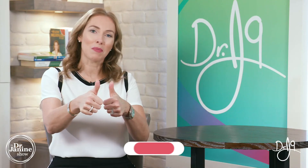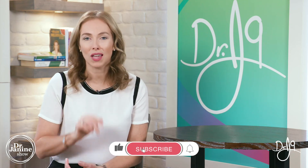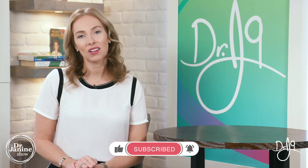I hope you did learn something new. Please give me a big thumbs up on this video and be sure to share it with your friends. If you're new here, make sure you're subscribed and get your notifications by clicking that bell. Remember to always take care of your good health and do it naturally. Thanks for joining me today.